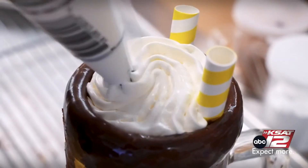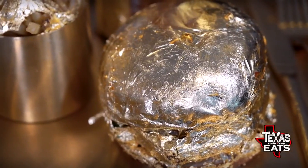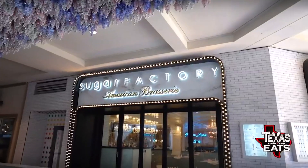Our first stop on this foodie adventure is at a new restaurant on the Riverwalk that's serving up some over-the-top burgers and sweets. Let's go inside the Sugar Factory.